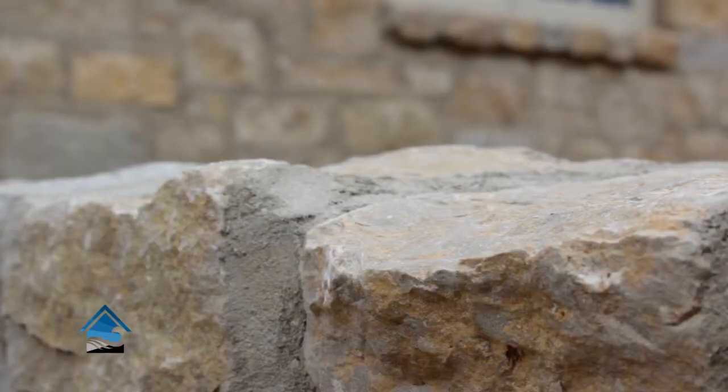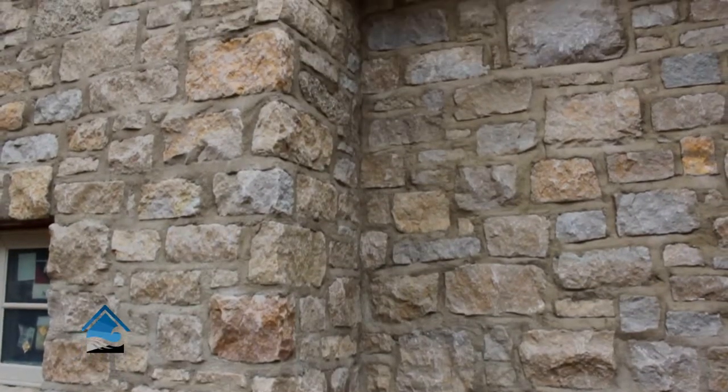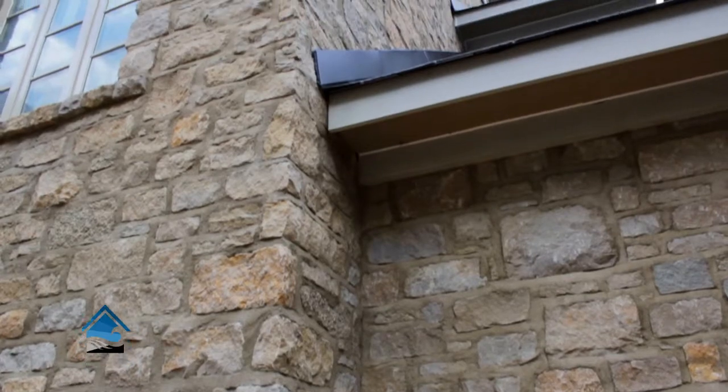Down below in this breezeway porch — soon to be a screened-in porch — you see this gorgeous flagstone. It's a Shawnee flagstone with multiple colors and multiple variations of sizes. It's an absolutely gorgeous way to make a patio or walkway pop, and here they've done it right.